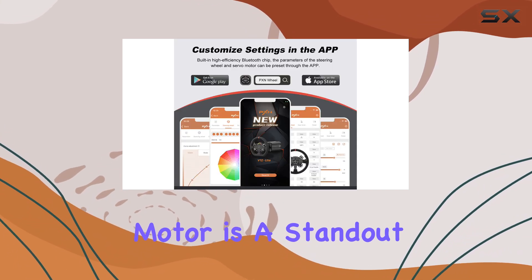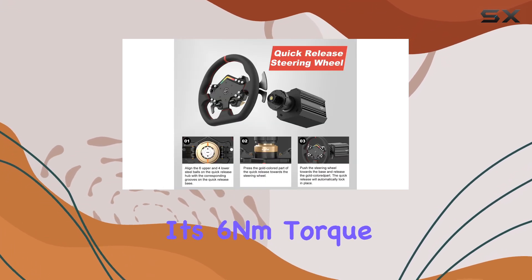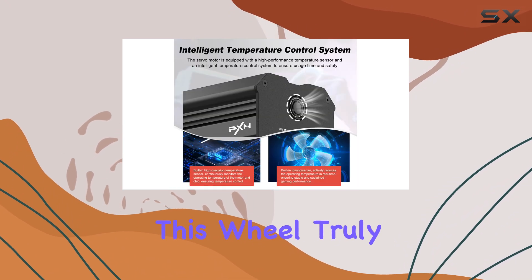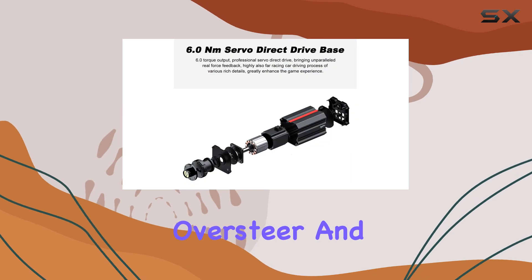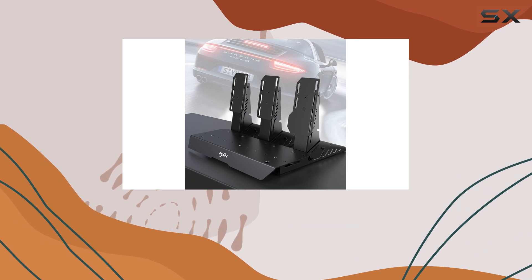The direct-drive servo motor is a standout feature, providing precise movement control with its 6Nm torque and 16-bit resolution. This wheel truly captures the intricacies of driving, from oversteer and understeer to drifts and various terrain conditions, ensuring an authentic racing feel.